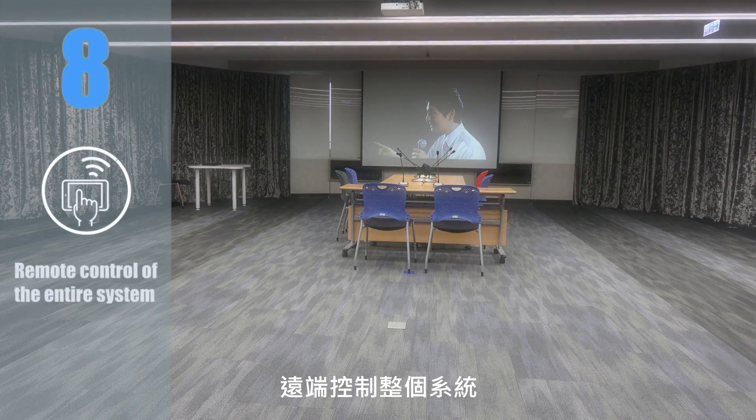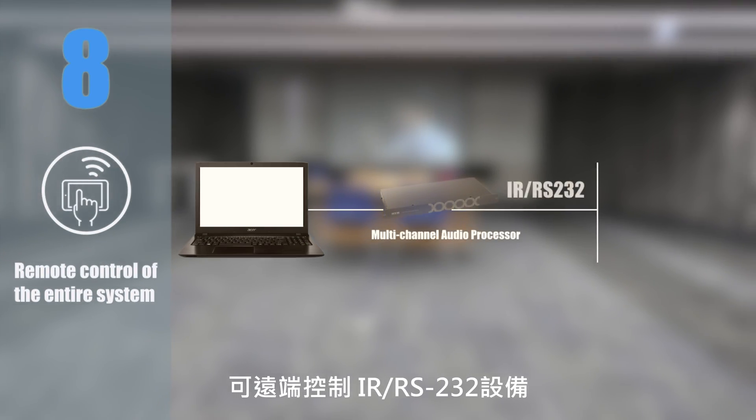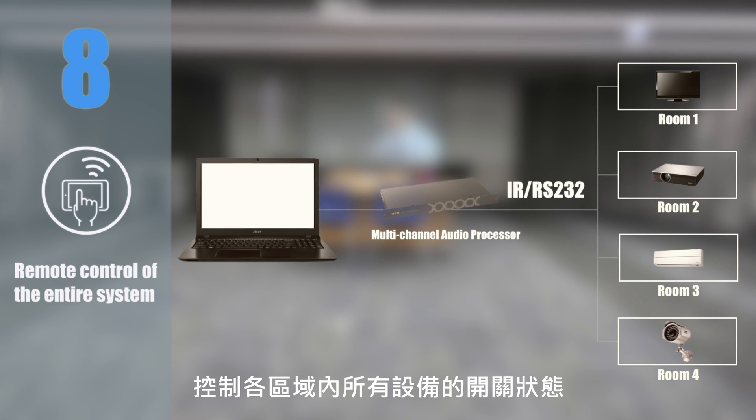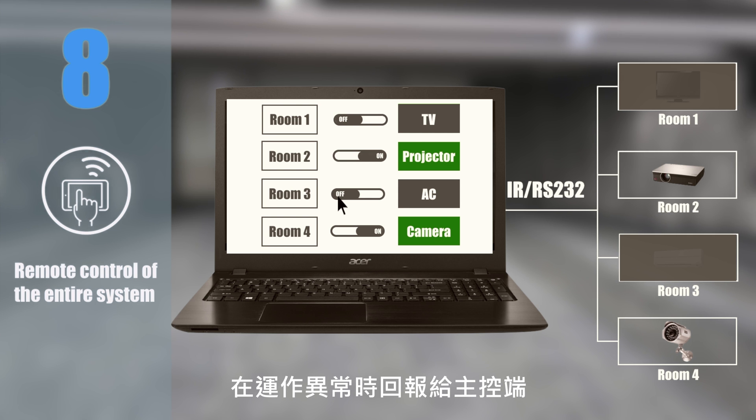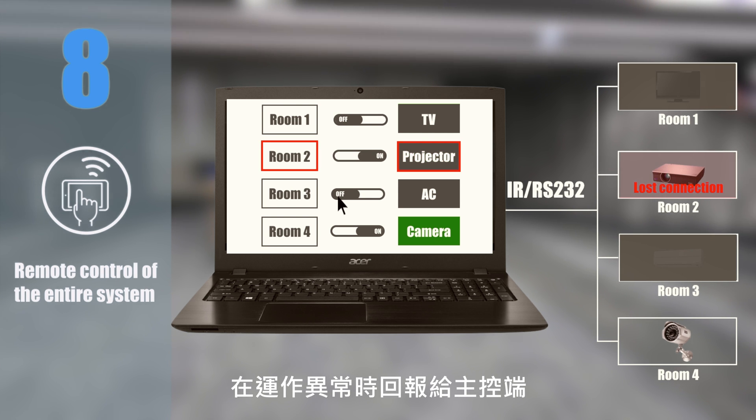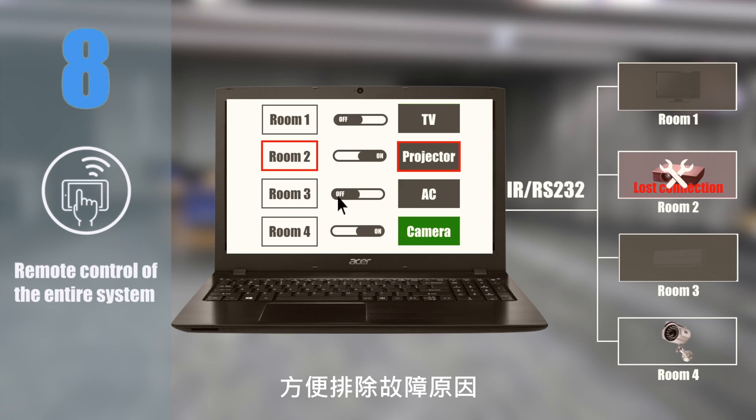Feature 8: Remote control of the entire system. Can remotely control infrared or RS232 end devices and monitor the switch state of all devices in each area. A warning signal will be sent to the host site when the operation is abnormal, helping you to troubleshoot easily.